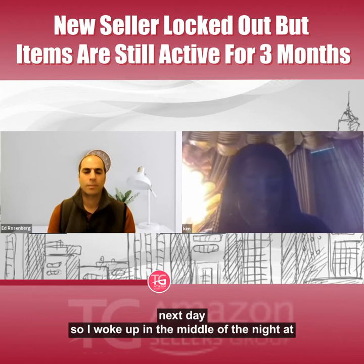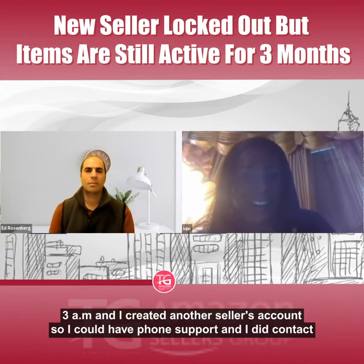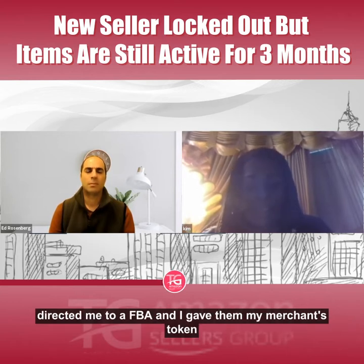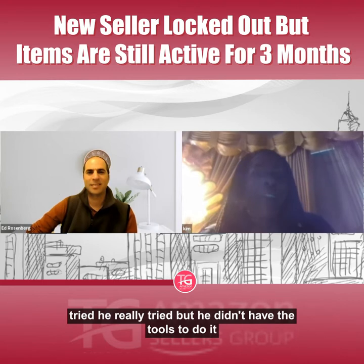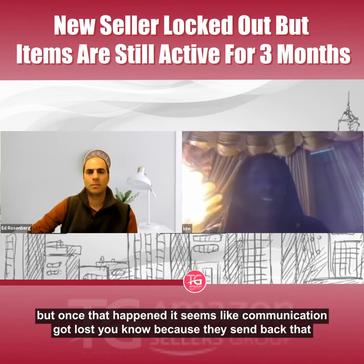I didn't know what to do. It was late, so I went to bed and had to go to work the next day. I woke up at 3 a.m. and created another seller's account so I could get phone support. They eventually directed me to an FBA rep, and I gave him my merchant token. His name was Kevin — he was able to find my seller's account, which made me happy. But there was nothing he could do; he didn't have the tools. He tried to escalate it to the next team by email.